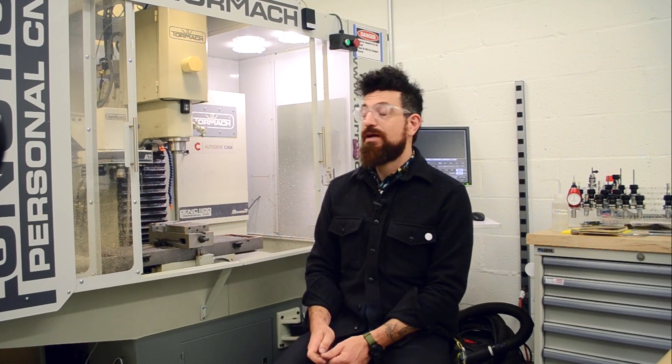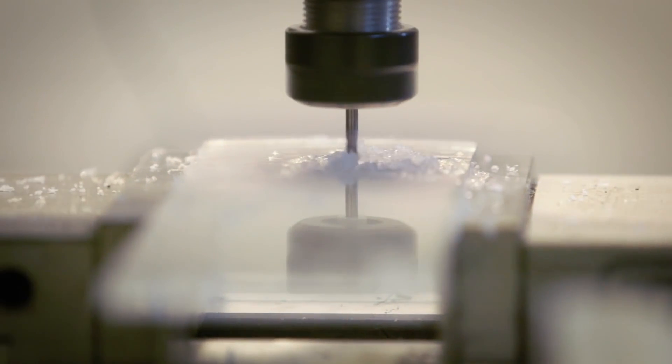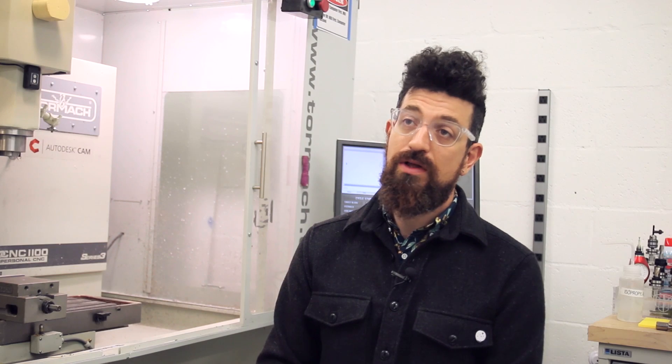We only have great things to say about the Tormach 1100. It's been a great machine. We've run a ton of parts on it with no error for probably over a year at this point. We've had excellent customer service, really great response from the company, and also from John Bauer, who is the authorized retailer. We've used a lot of accessories from Tormach as well and have had nothing but good experiences.